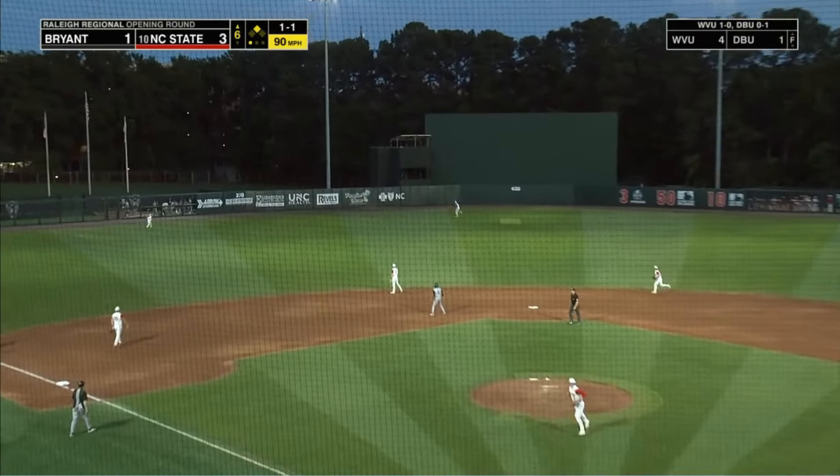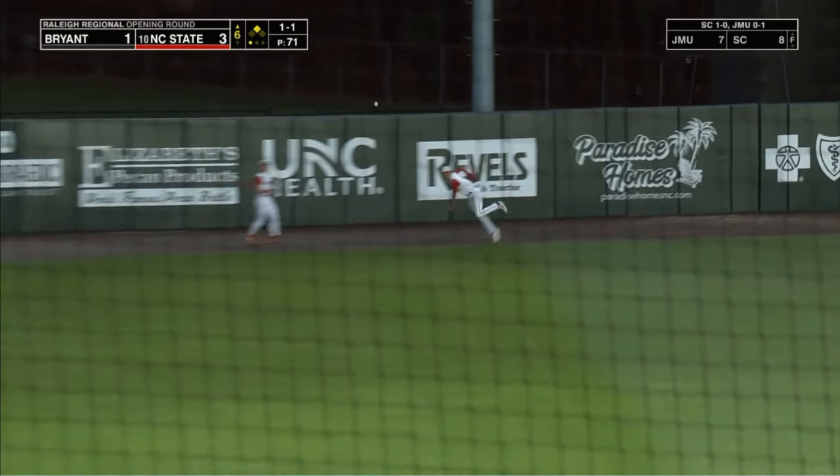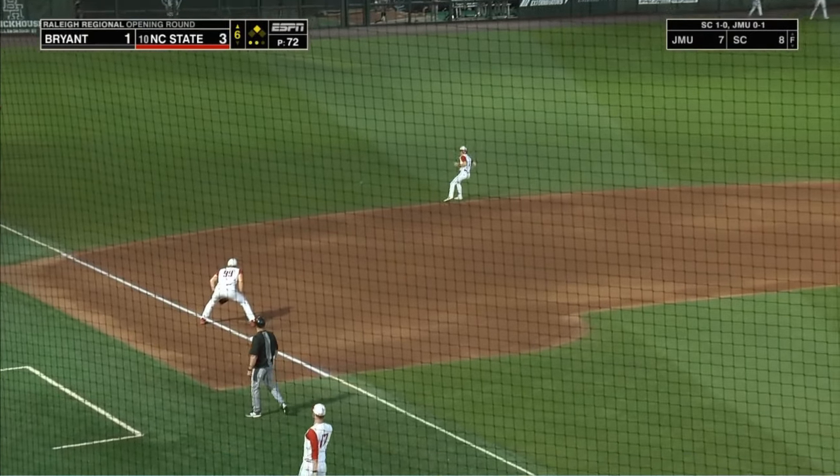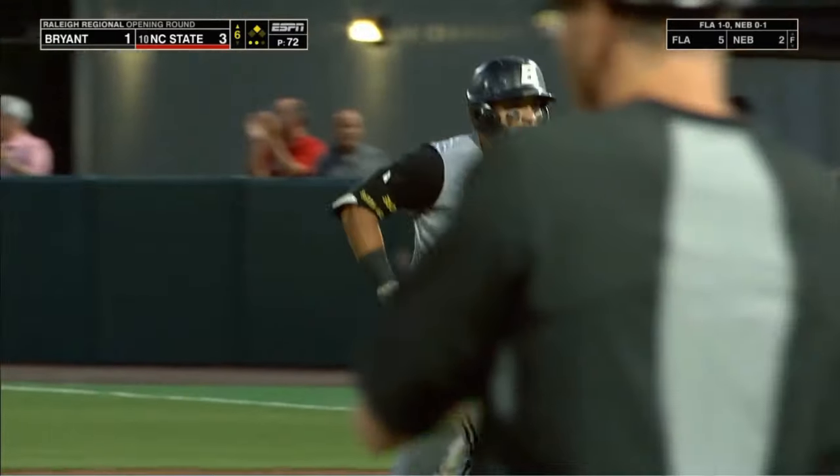It's hit in the air well to center field — going back is Serrano, and he makes the grab at the wall. Big-bodied Eli Serrano showing off the defense in the outfield.